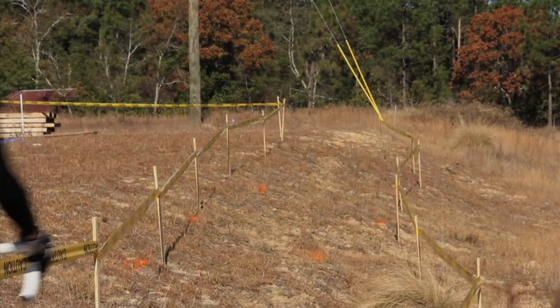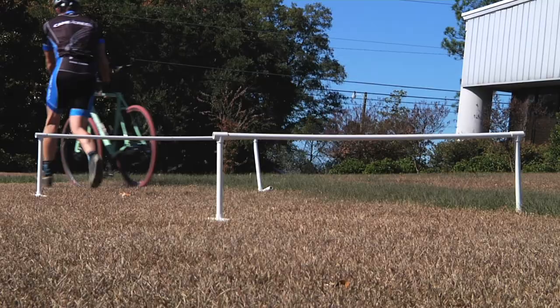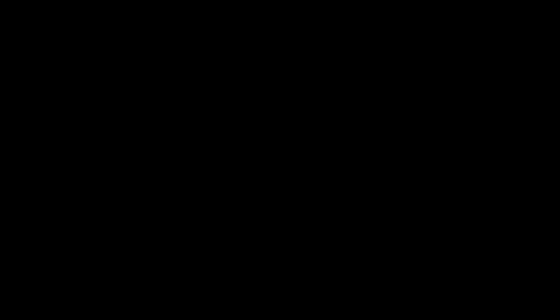As far as future plans for the course, we're hopefully going to lengthen the back side and add seven more sets of barriers and some sort of fire pit or a bungee spike thing.